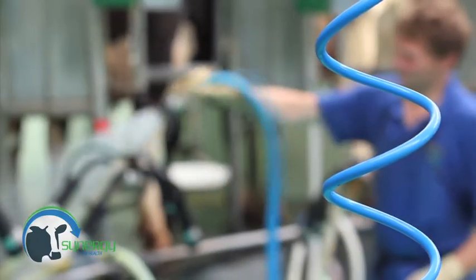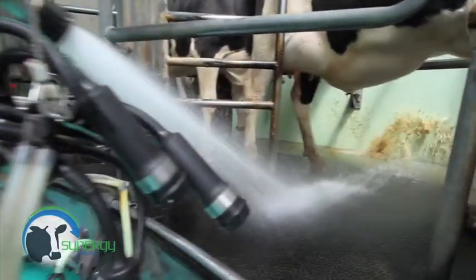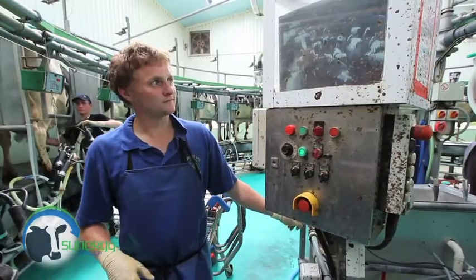As well as this, we carry a comprehensive range of acid and alkaline circulation cleaning products and sanitisers to meet all the challenges of parlour hygiene.